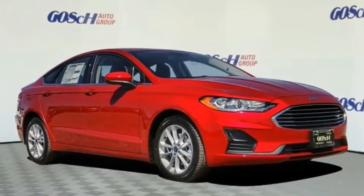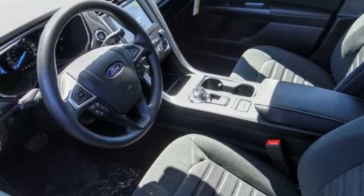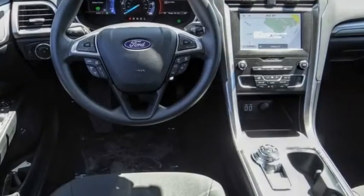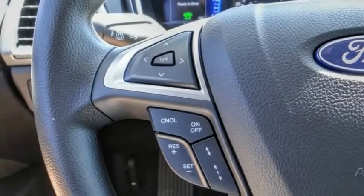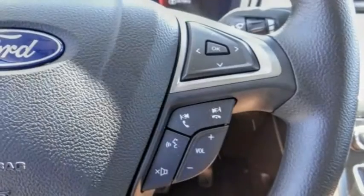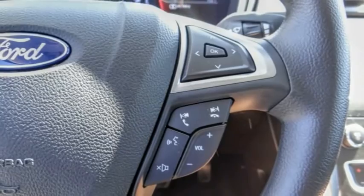You are going to love the 2020 Fusion Hybrid. You can have both impressive power and great economy in a Fusion, and it is priced below $30,000. This vehicle has less than 100 miles.